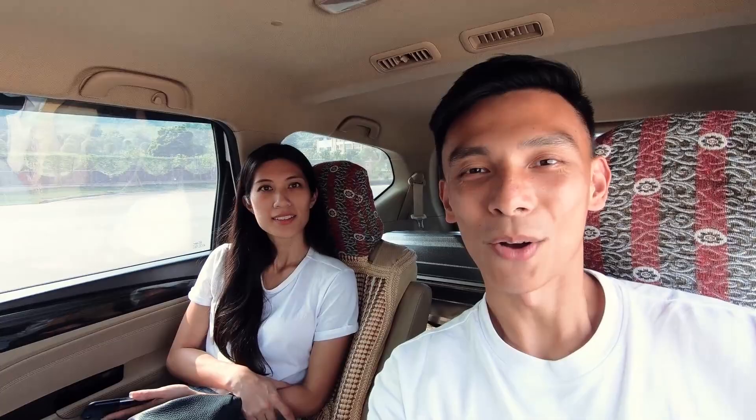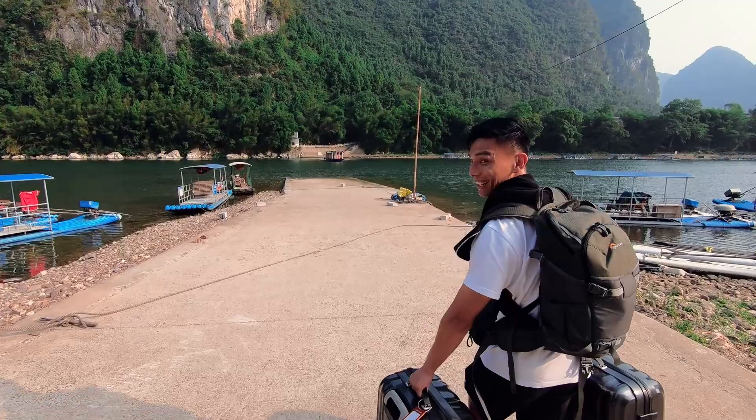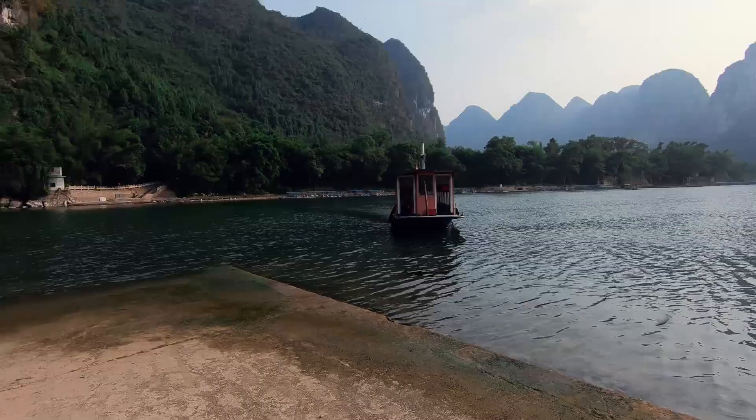The ferry's on its way and as you can see, we are in the middle of nowhere — and that's exactly where I want to be right now. Here's our ferry, and we're going there.